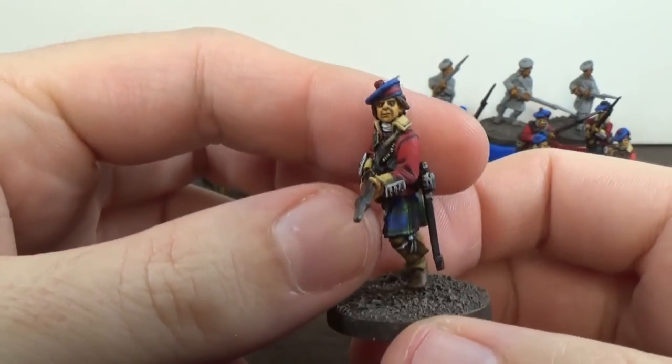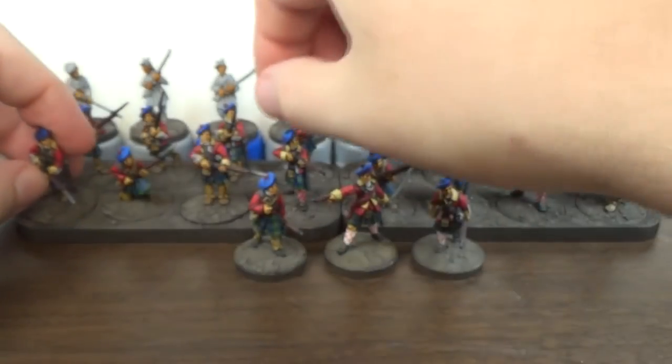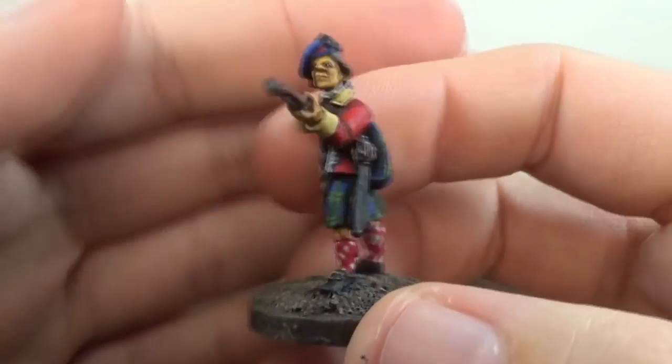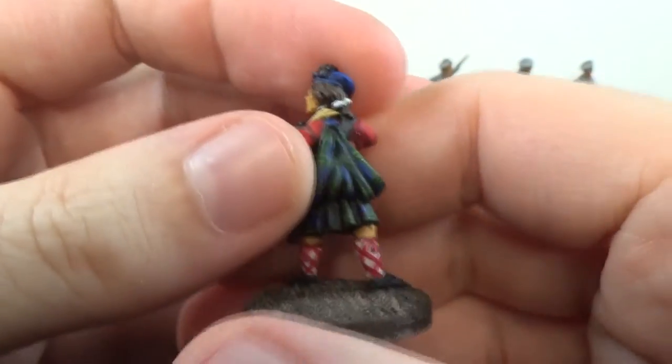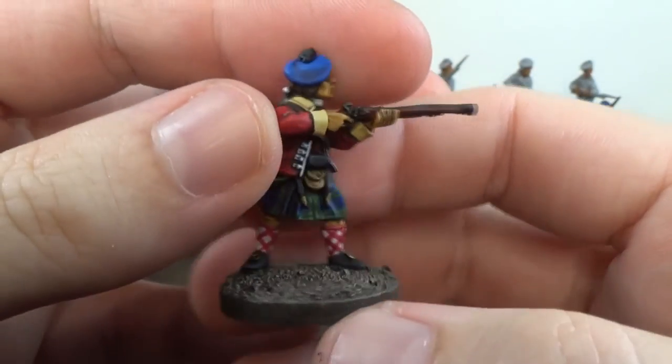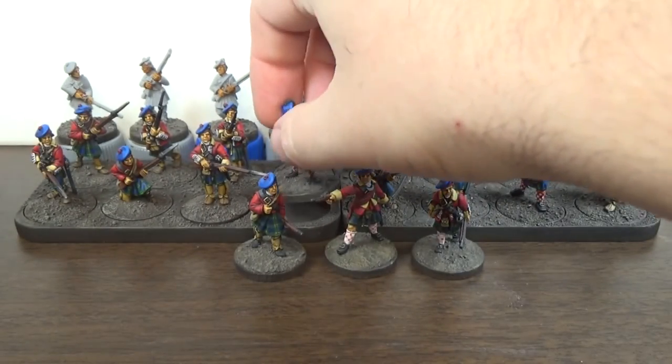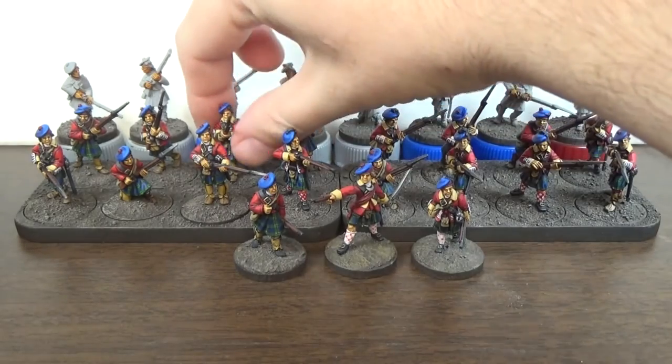They look about the same as the last 8 I painted up. I think the first ones came out better, but these guys are just fine. I don't think I did real well on these socks here, but luckily this group only had one guy with those annoying socks.